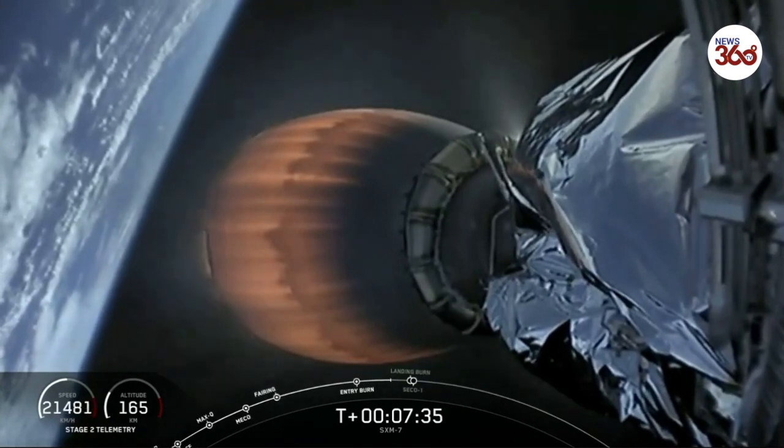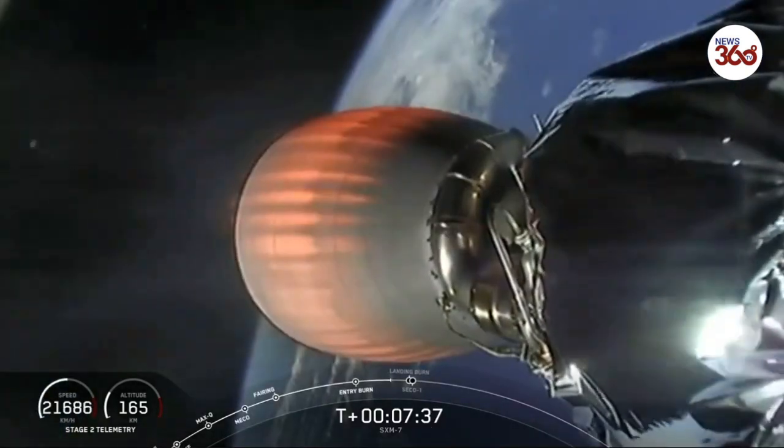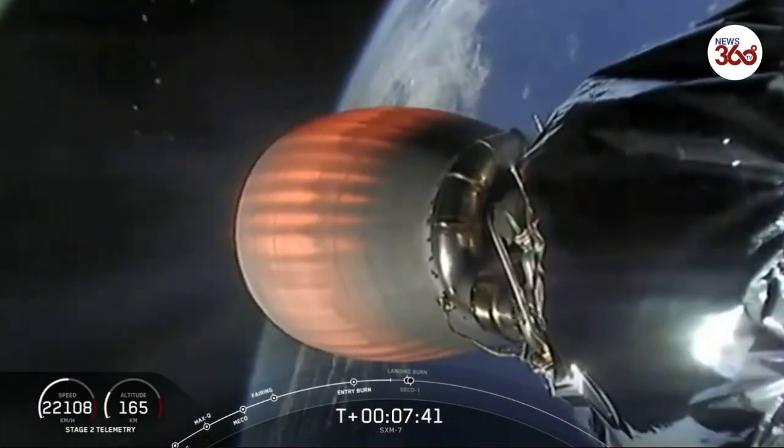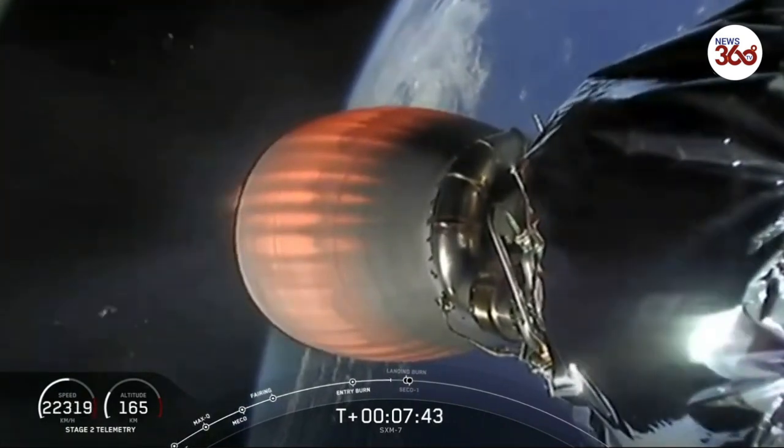About 25 seconds after SECO-1, we'll hopefully have a live view of the first stage touching down on our drone ship. Stage two is in terminal guidance. Touching down on our drone ship.